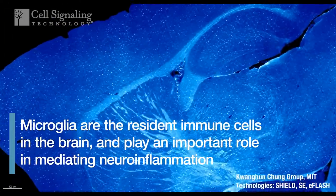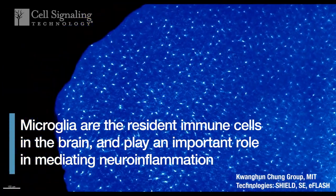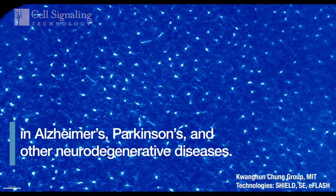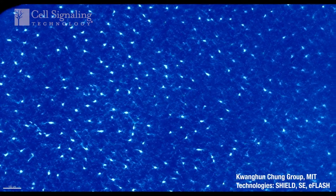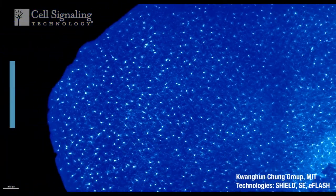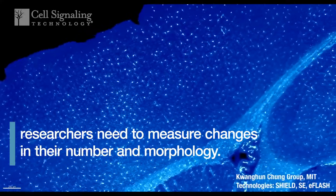Microglia are the resident immune cells in the brain and play an important role in mediating neuroinflammation in Alzheimer's, Parkinson's, and other neurodegenerative diseases. To better understand how microglia function in the context of disease, researchers need to measure changes in their number and morphology.